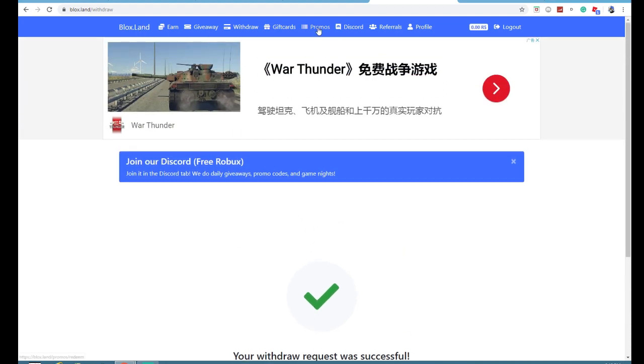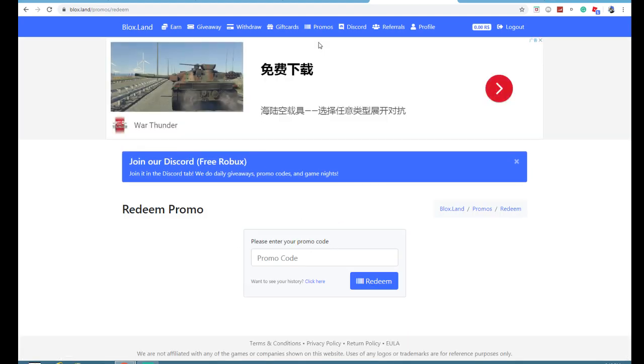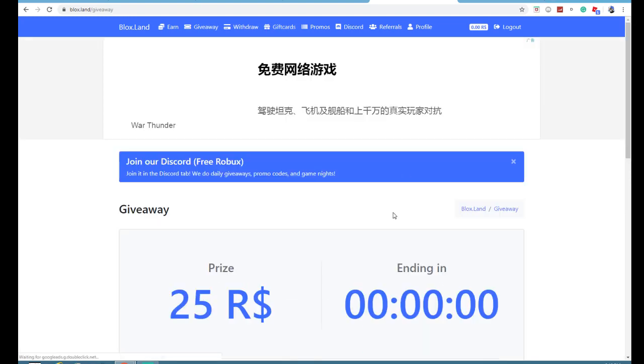You guys 100% should check the website out. There are a lot of reasons you should sign up. First of all, there are giveaways — they do a lot of giveaways here.